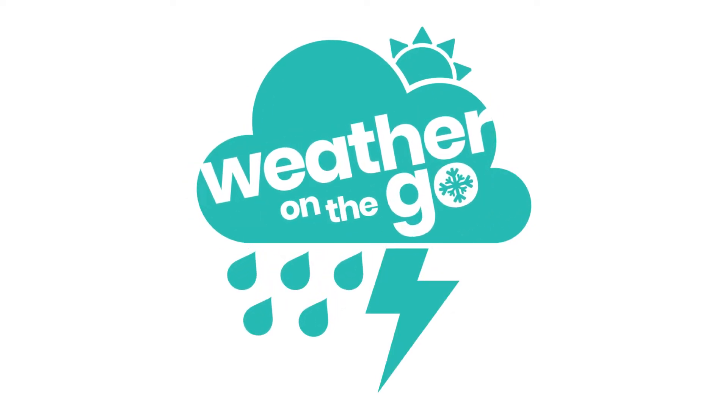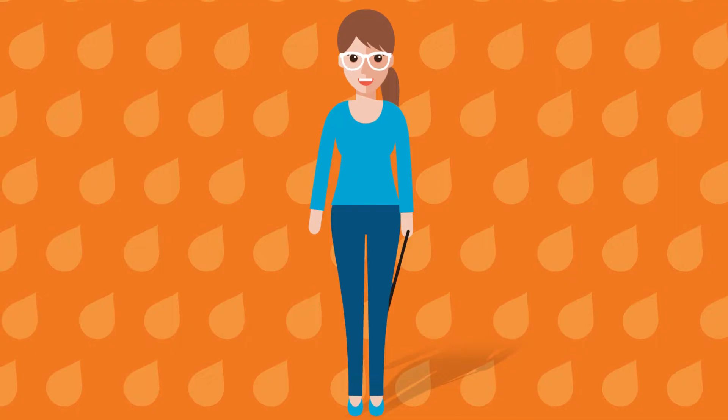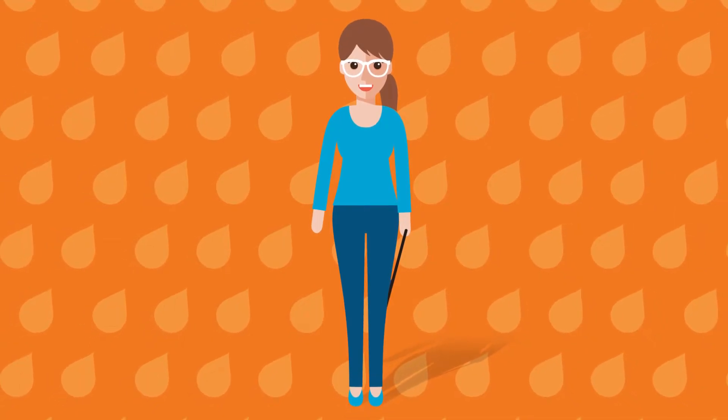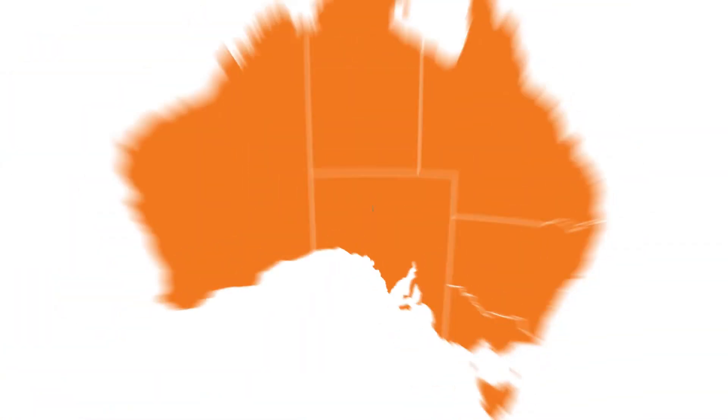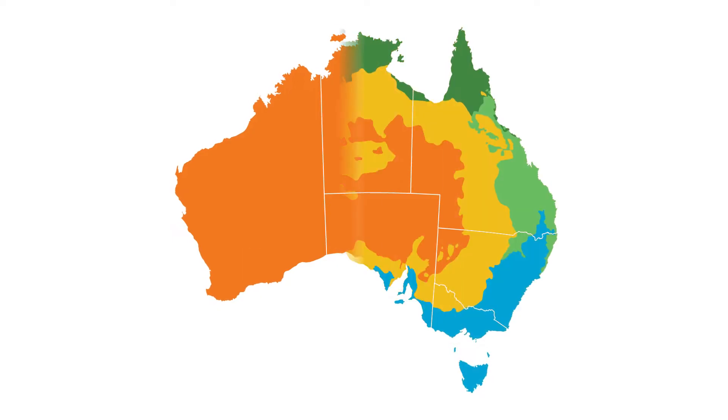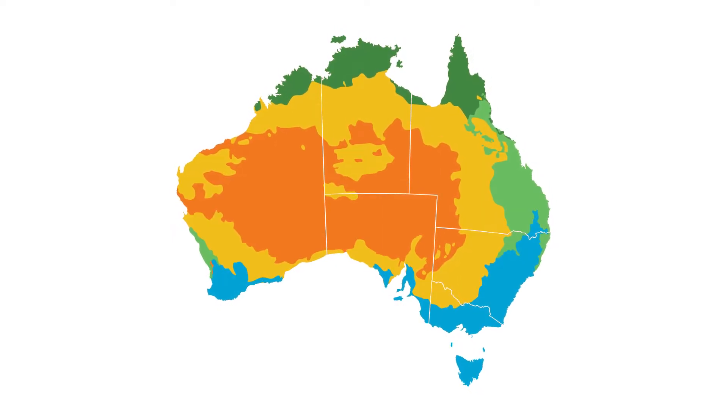Welcome to Weather on the Go. Today we're talking about what the weather in Australia is usually like. Now the first thing to point out when talking about Aussie weather is that Australia is big — really big. And our weather is very different depending on where you are.